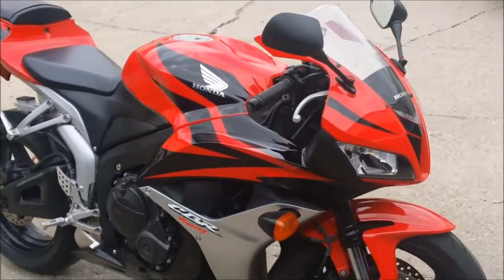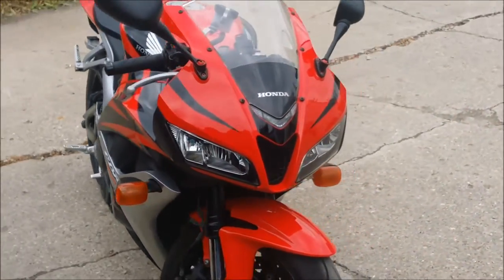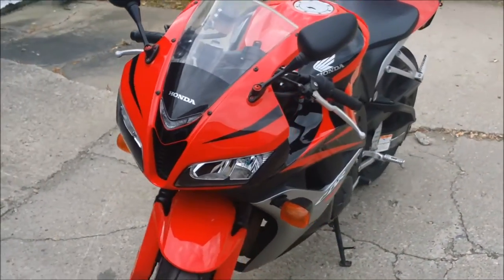It's nice, it's clean, and it needs nothing. Gas and go. Check out ApprovalPowerSports.com for financing programs for everyone.